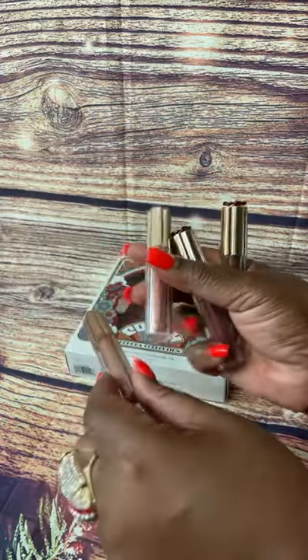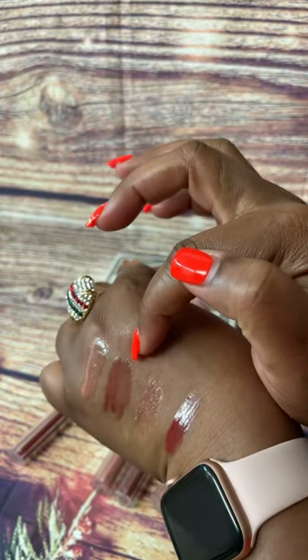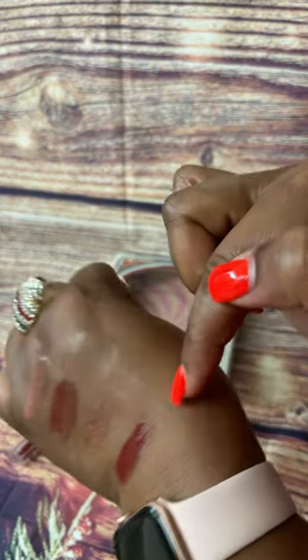It has nude pink, it has shimmer, it has berry, and a mauve. So here are the swatches — here is nude pink, here's mauve, here's shimmer, and here's berry. Thank you for watching.